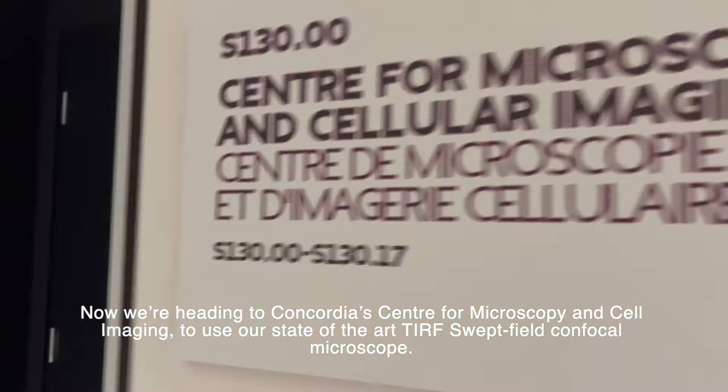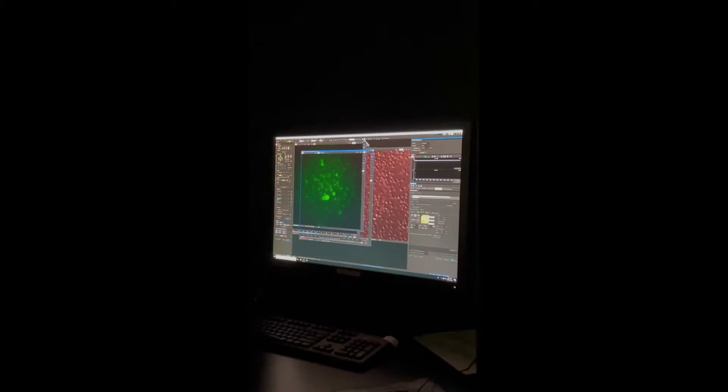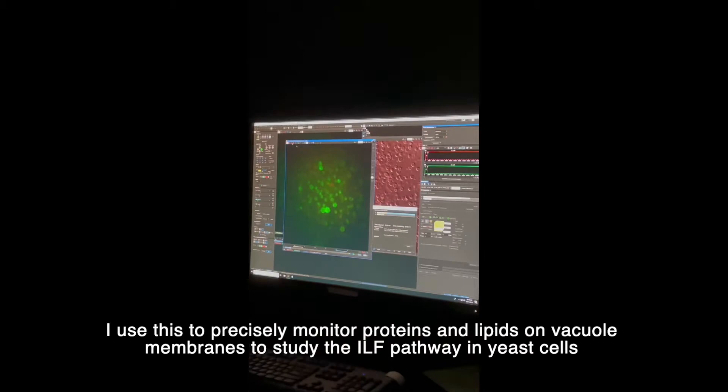Now we're heading to Concordia's Center for Microscopy and Cell Imaging to use our state-of-the-art TURF swept field confocal microscope. I use this to precisely monitor proteins and lipids on vacuole membranes to study the ILF pathway in yeast cells.